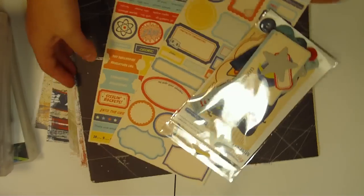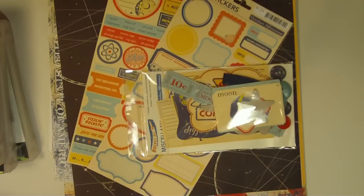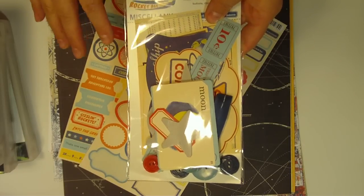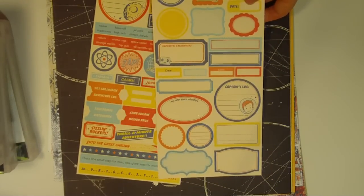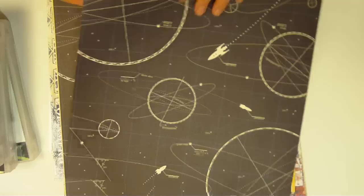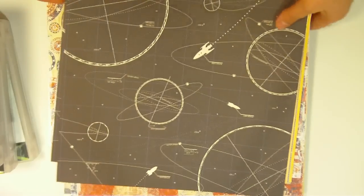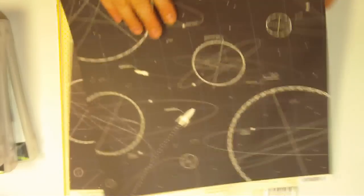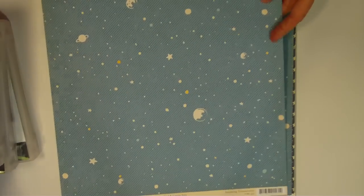I've got yummy paper from October Afternoon and some Bo Bunny too — I went to Archivers. If you have not seen this new Rocket Age collection from October Afternoon, check it out — absolutely awesome, so cute. You know what it takes for me to buy stickers, but these are too cute for me to pass up. I absolutely love this collection — it's called Rocket Age. I bought two of each sheet since they were out of the set. They're double-sided, really awesome, and just very retro. There's lots of little red dots — love, love, love.